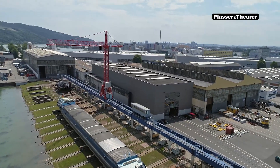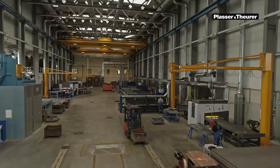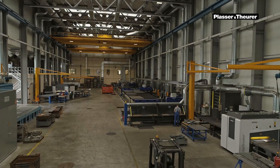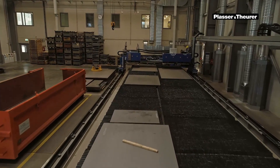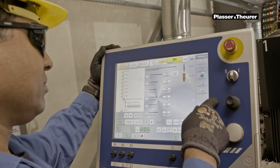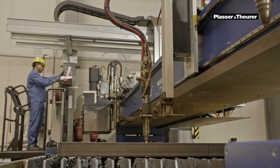40 tons of sheet metal per week — this is the amount of material we process in our cutting shop. In a two-shift operation, 30 employees produce all sheet metal parts for our entire production range. The cutting shop and its new machinery have allowed us to increase the production output. Parts produced here can be processed more easily and quickly than ever before.